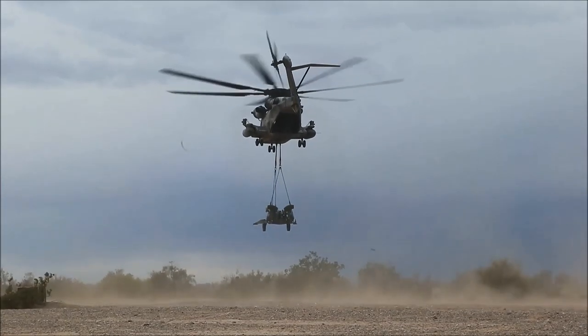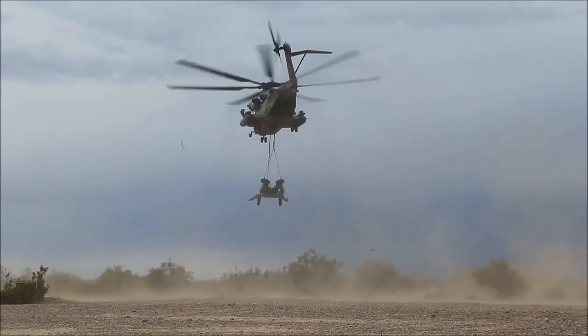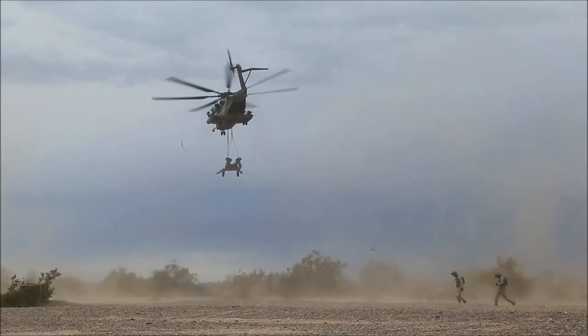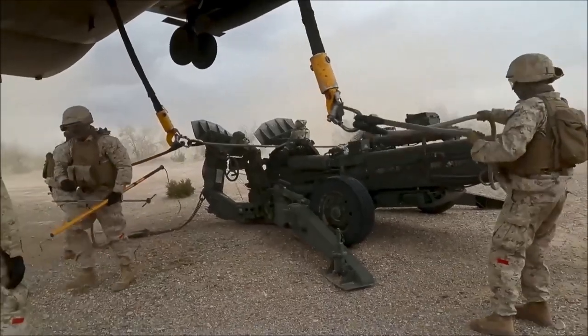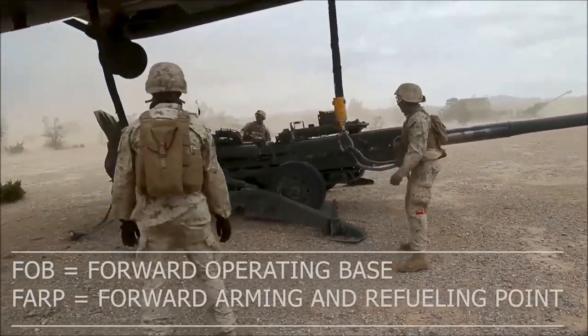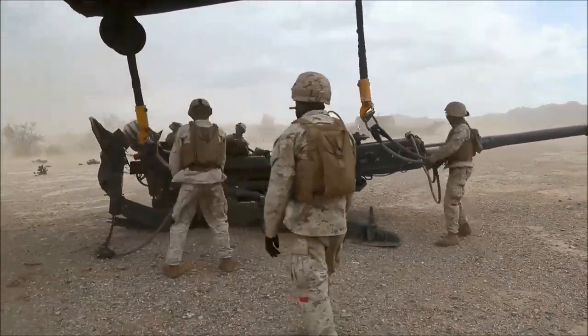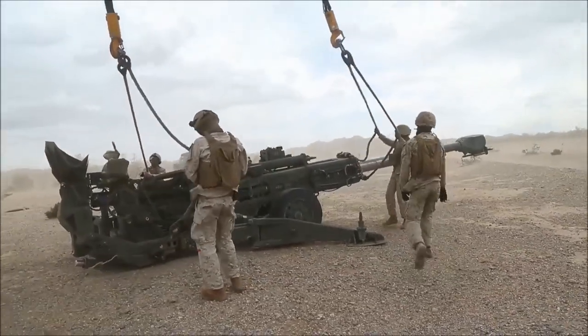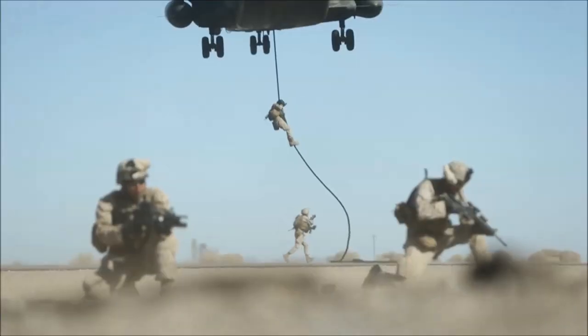One of the biggest things is external lift. We've lifted everything from triple sevens to howitzers, trucks, Humvees, generators — everything needed to set up FOBs. We also set up FARPs, carrying internal fuel and extra fuel, and then pushing that out to other skids or vehicles that need to be refueled. We can do that in forward environments so that ground forces can just continue to use their vehicles.